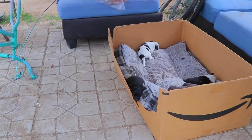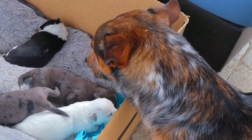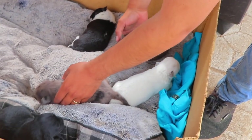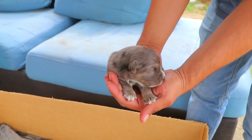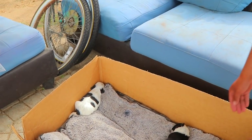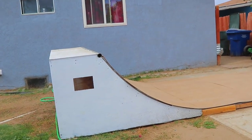Oh my gosh. Dang. You're a dad. This one looks like the old man. How much? How much what? For the puppies. They're free. Alright everyone, if you want a puppy for free, come to Lamont, California.